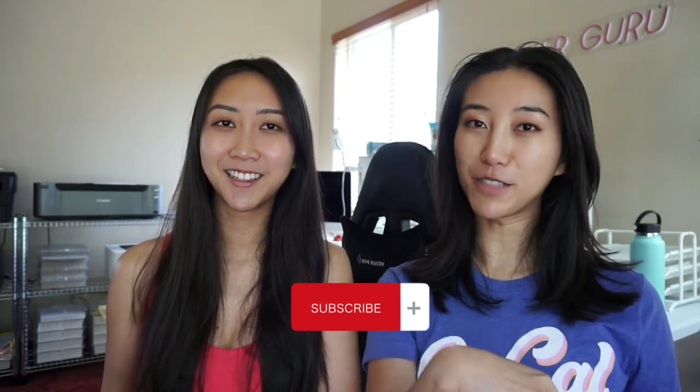Hey everyone, it's Lisa and Lucy, and today we are taking you on a studio vlog with both of us. We're going to be showing you our workday. We are preparing for the ultimate planner sale happening this Friday, so you'll get to see some behind-the-scenes. Don't forget to subscribe, like this video so we know to make more, and hit the notification bell.